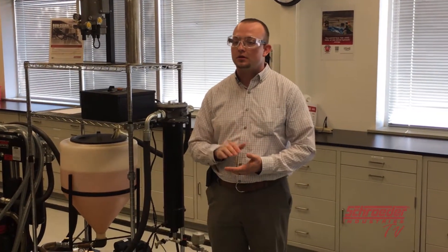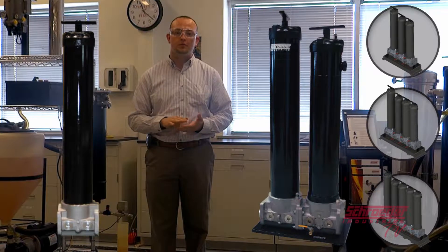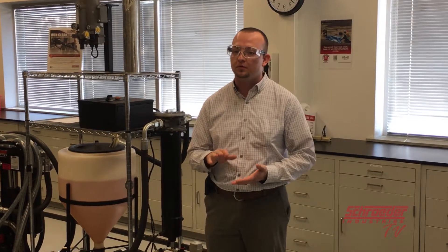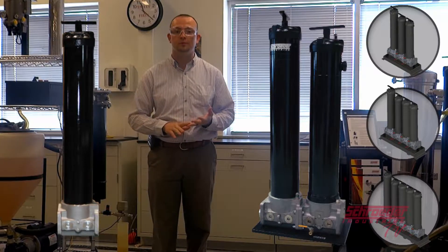During this video we will discuss the technology that goes into the QCF and BDS products to make them an effective coalescing and particulate removal solution, as well as how these products can apply to your setting to keep your fuel clean, dry, and free from contamination, especially for today's Tier 4 equipment.